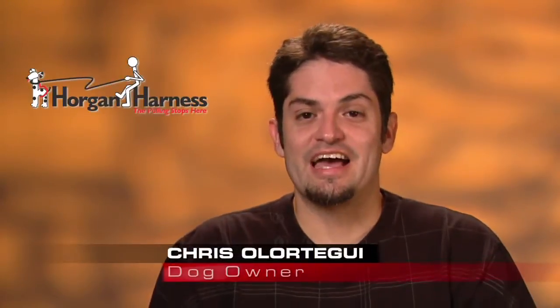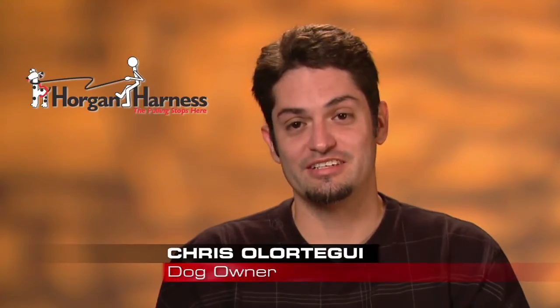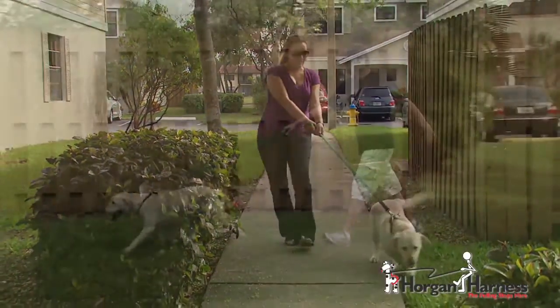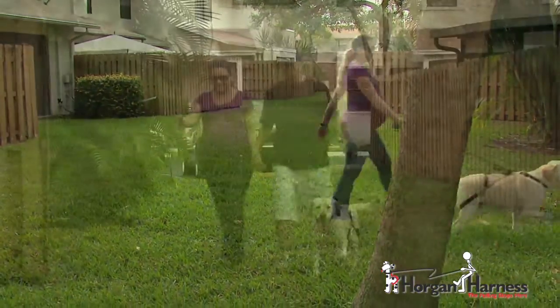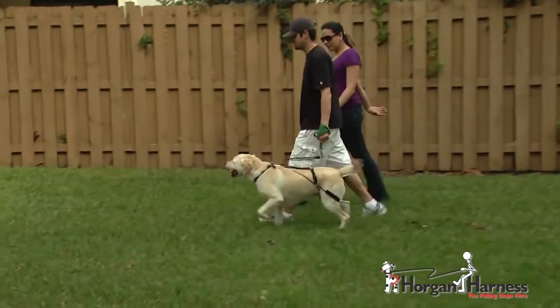My wife is seven months pregnant and I had a lot of concerns about her walking our big dog Harold. He's very strong and pulls a lot. A friend introduced me to the Horgan Harness — we put it on him and it's really easy to use, really easy to put on. It's made our walks so much better. He really doesn't pull at all anymore, and it's been a great benefit to both of them.